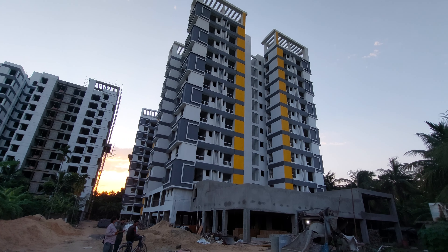This is the actual site — you can see the elevation of the building, which is already getting ready. We are going to hand over this project by December 2023, this very year.